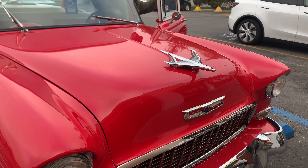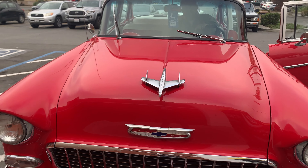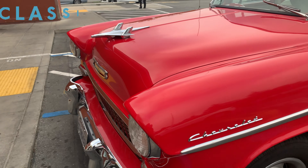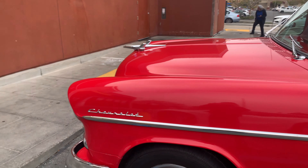I love it. Look at that great emblem on the front. Look at that. It's a classic. It's beautiful.